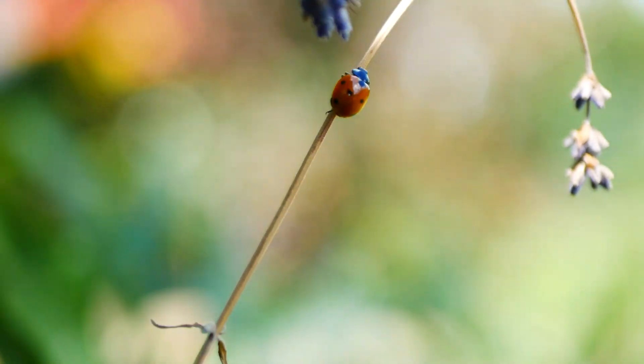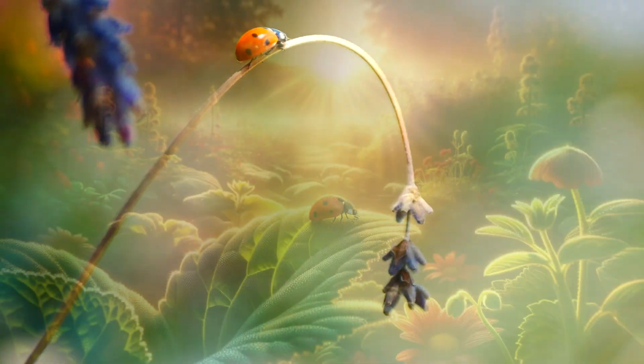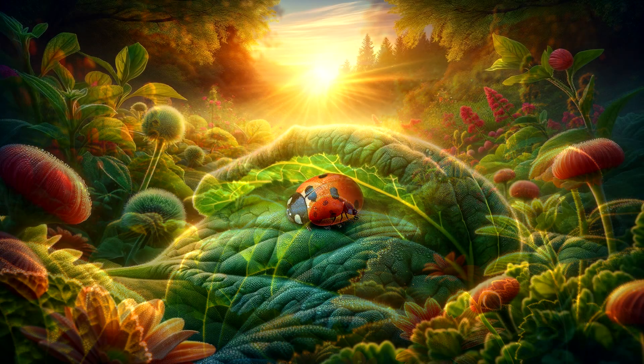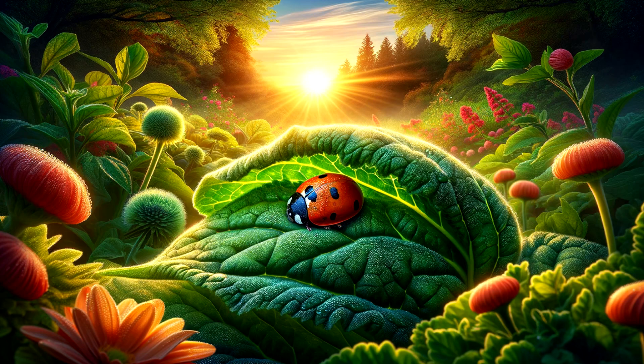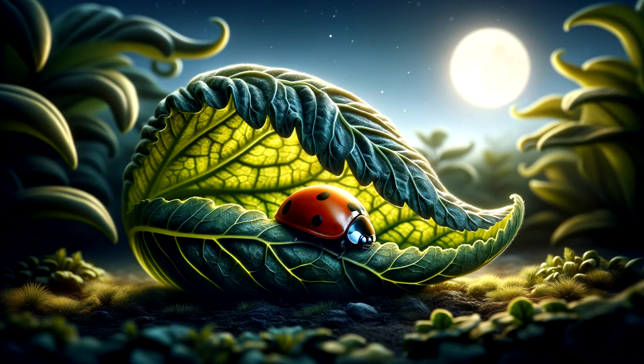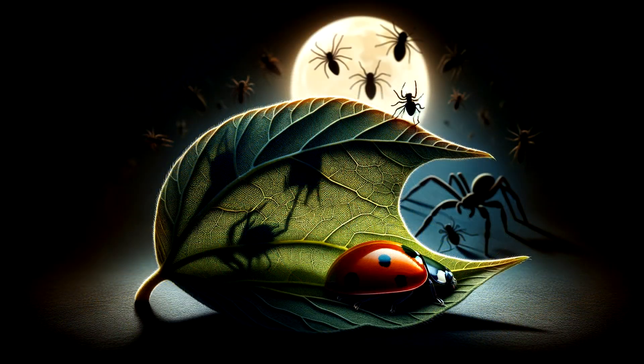Let's follow one ladybug to see what a day in her life is like. Up with the sun! As the morning light filters through the leaves, our ladybug friend wakes up on the cozy underside of a leaf. This isn't just a comfy bed — it's a safe spot from the night's chill and any prowling predators. Safety is key in the insect world.